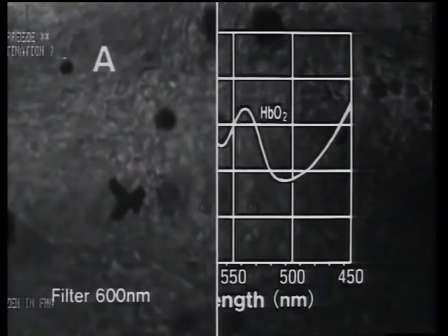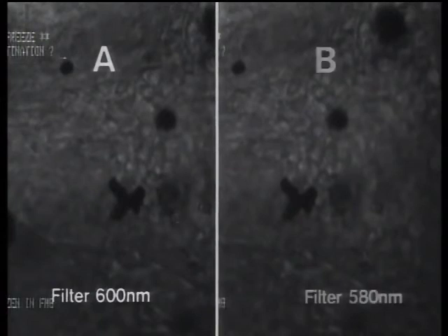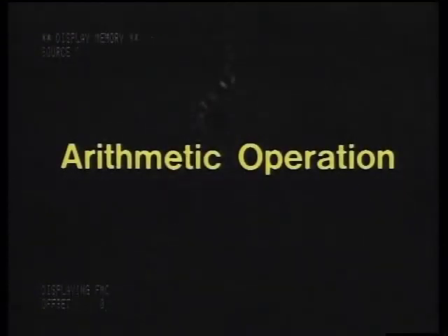First, a 600 nanometre interference filter is set over the microscope light source and this image is recorded — this is image A. Next, the filter is changed to a 580 nanometre filter and image B is recorded. When image B is subtracted from image A by arithmetic operation, the blood vessel containing a lot of oxyhaemoglobin becomes clearly visible.